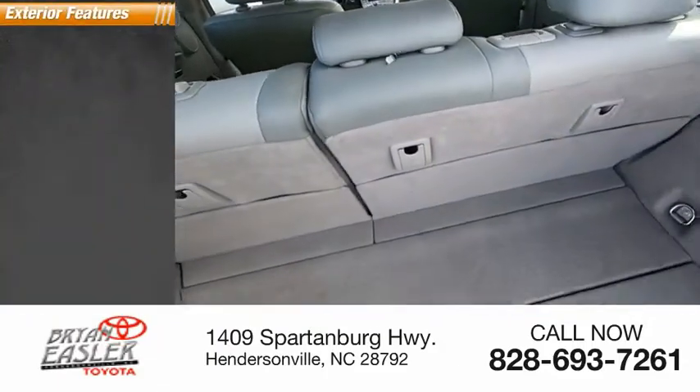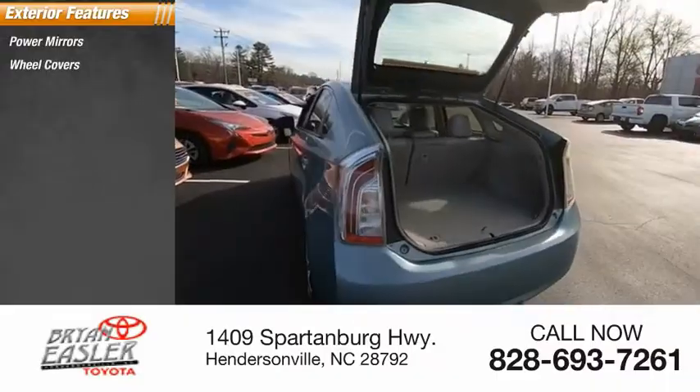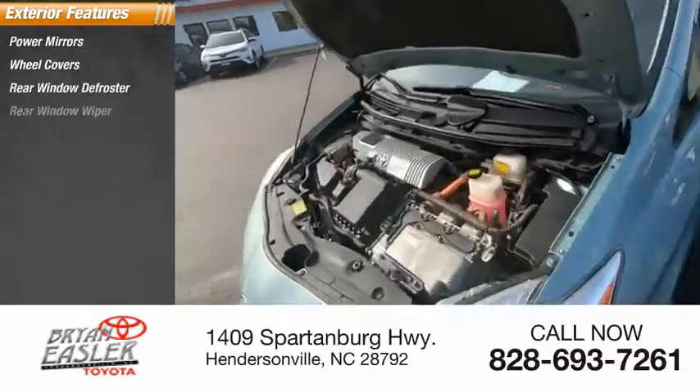Here are some of this vehicle's great options: power mirrors, wheel covers, rear window defroster, rear window wiper.